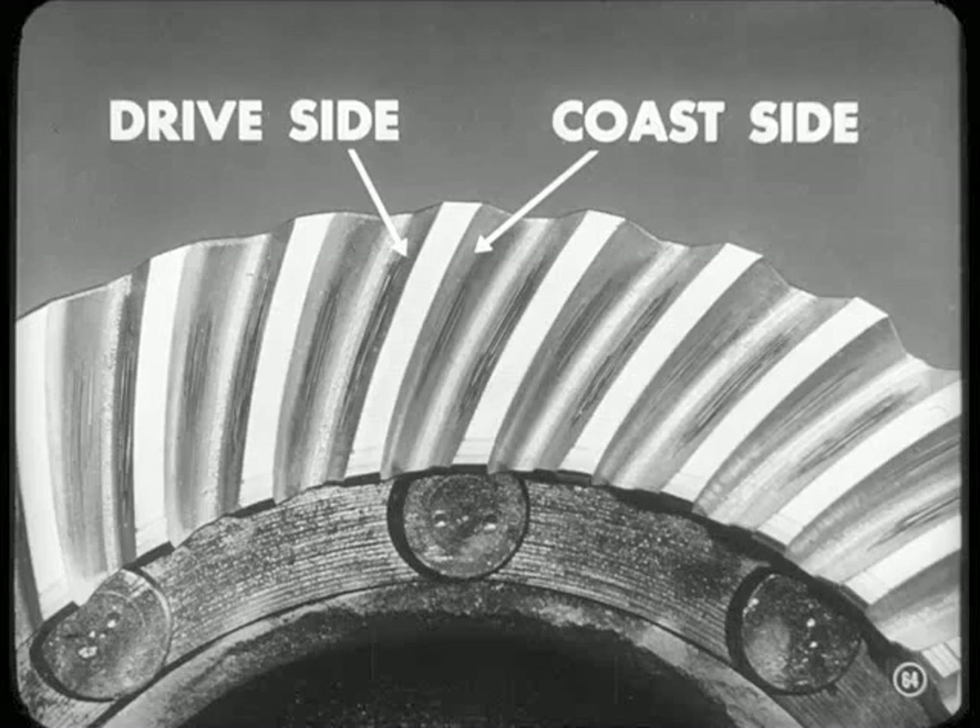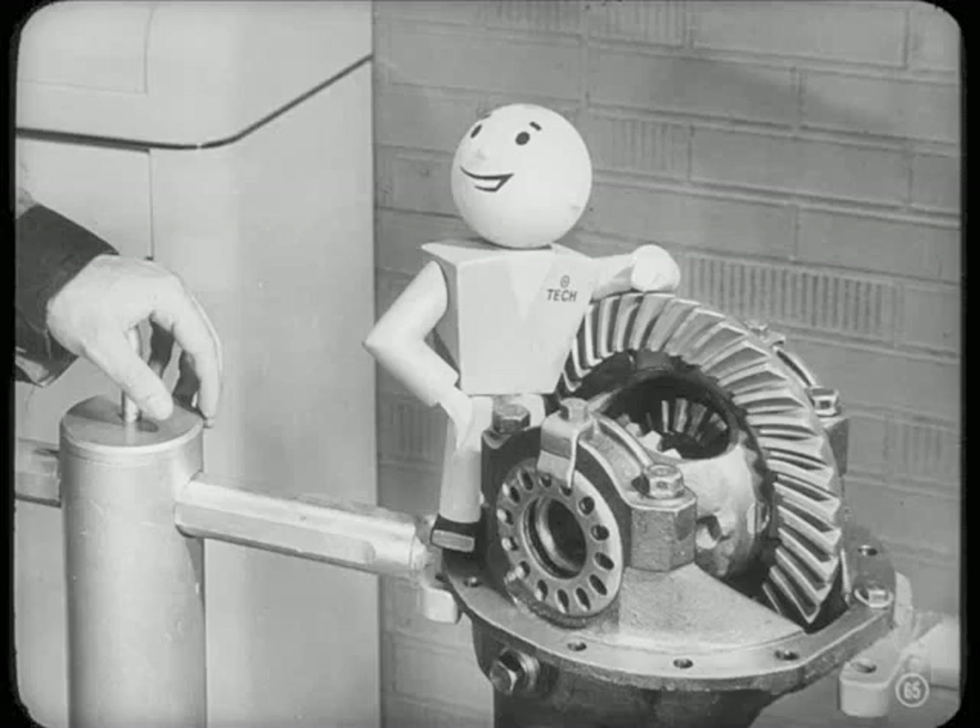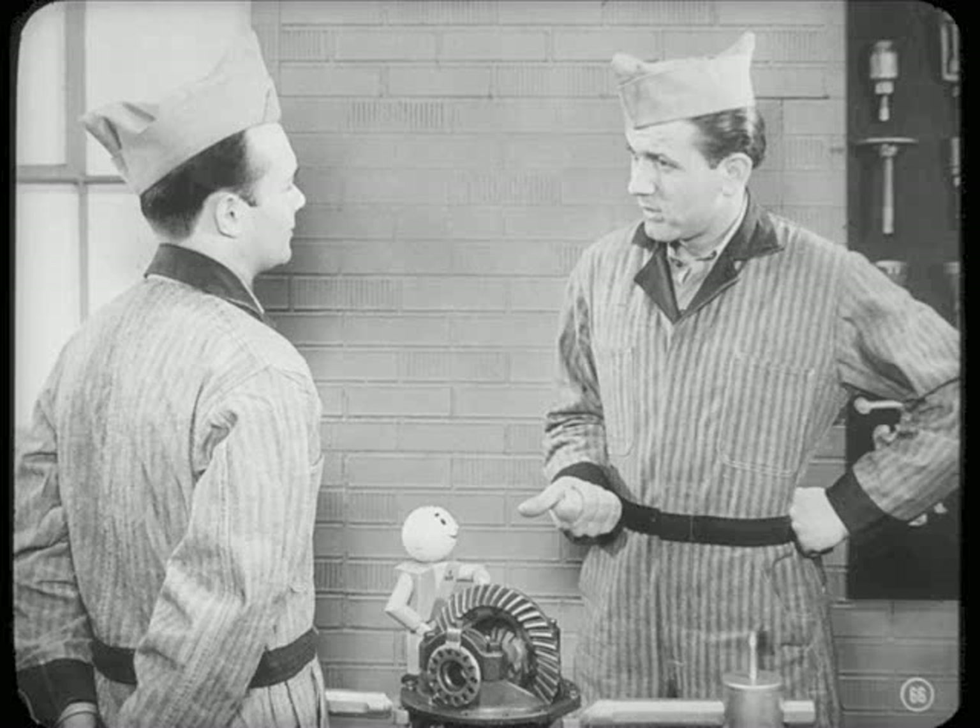Notice that they're scored on the drive side and a little on the coast side — that checks with what Roy said about the noise. Loose pinion bearings running out of lubricant — it's murder, Don. And don't forget, you can also get a rough massage on those gears if the wrong kind of lubricant is put in. Always use a high-quality hypoid lubricant. If there's any doubt about the lube that's in the axle, drain and refill with lubricant you know is right.